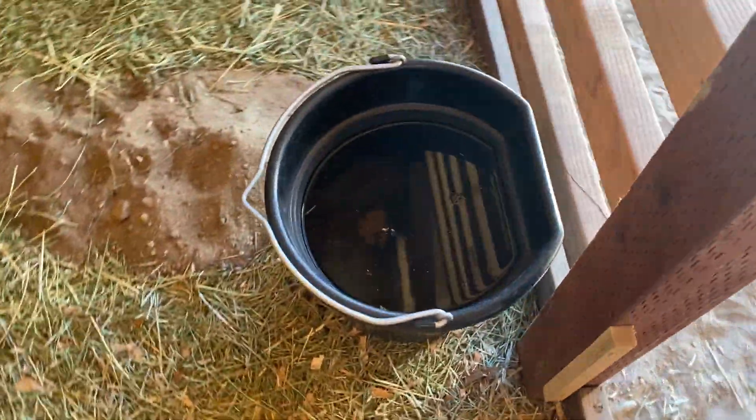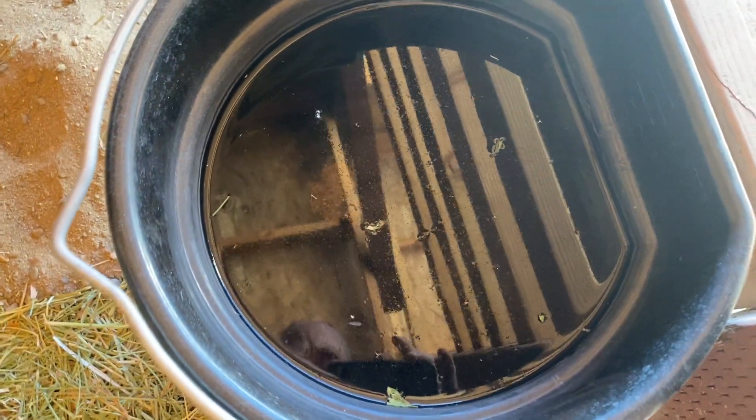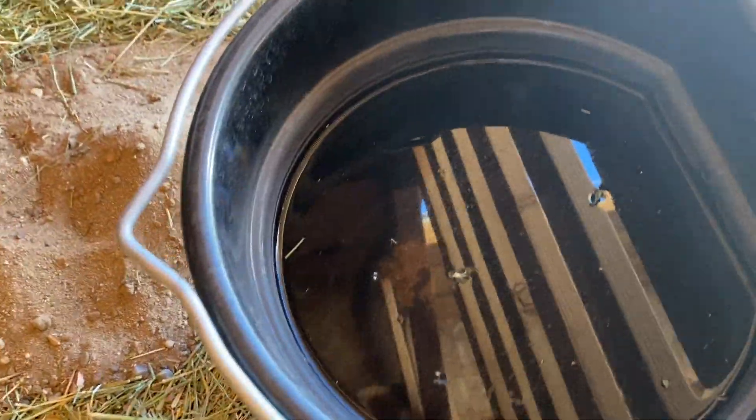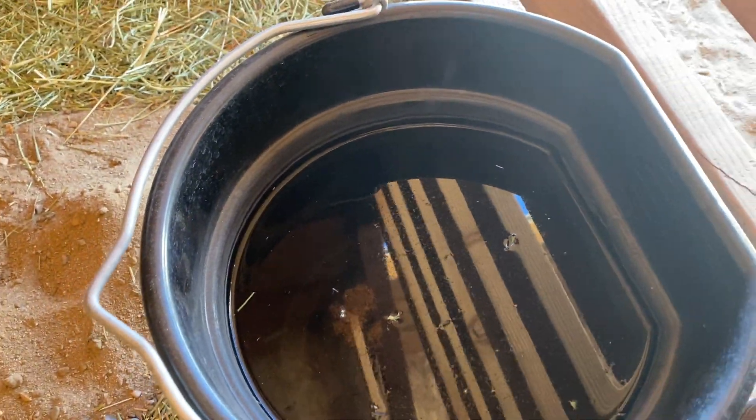For the water, you should dump it out and rinse it out with the hose outside, then just fill it up so it's nice and clean. It looks like there's something in there, so it's a good idea to rinse it out and refill it every day. I kind of fill it up to that line — you can see that line in there.